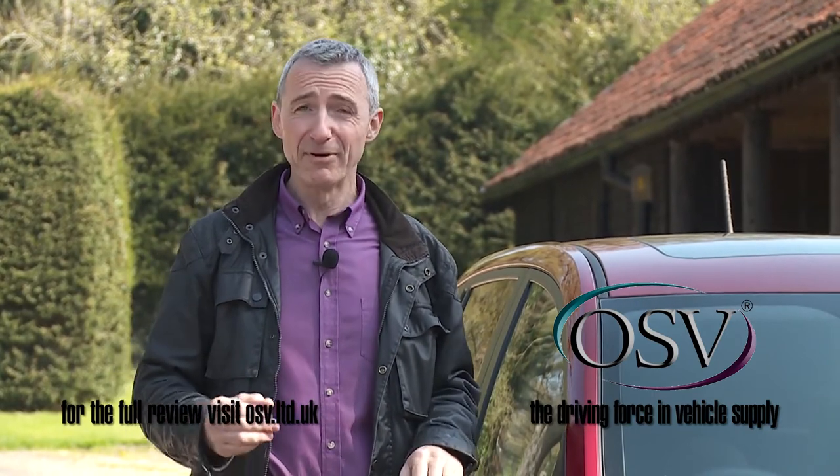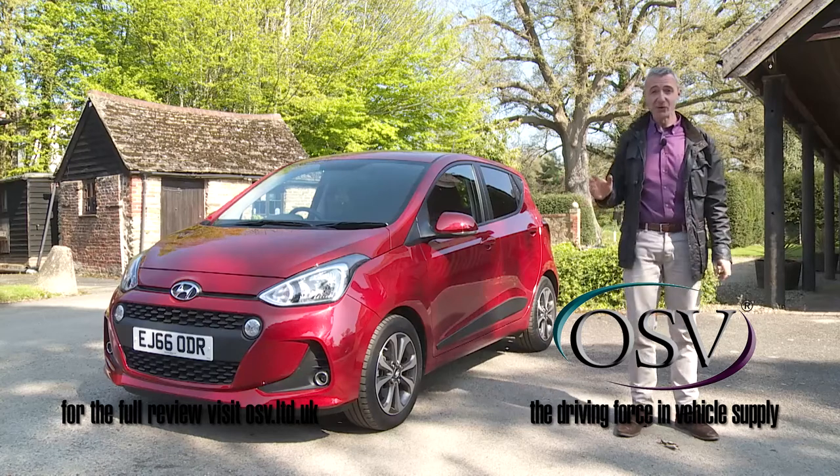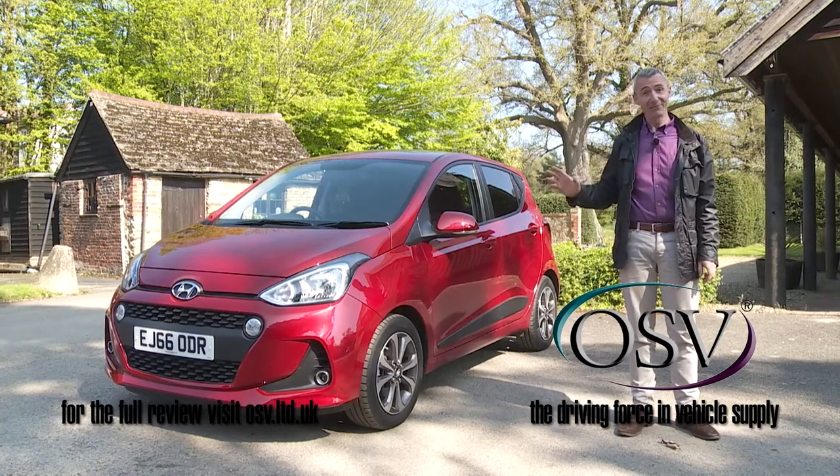Here we have an A-segment contender that's now almost everything it needs to be, and pretty much everything a model of this kind can be. Which means if you're shopping in this segment, you have to consider it.